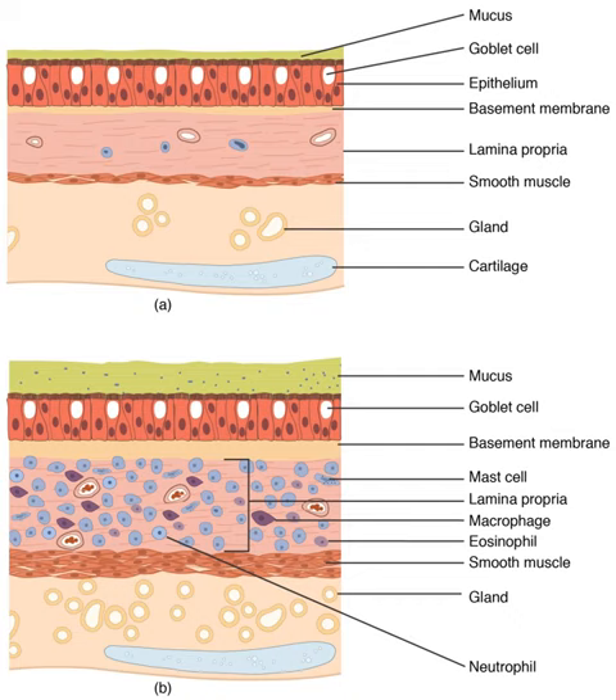Each lung is divided into lobes by the infoldings of the pleura as fissures. The fissures are double folds of pleura that section the lungs and help in their expansion. The main or primary bronchi enter the lungs at the hilum and initially branch into secondary bronchi, also known as lobar bronchi, that supply air to each lobe of the lung. The lobar bronchi branch into tertiary bronchi, also known as segmental bronchi, and these supply air to the bronchopulmonary segments. The segmental anatomy is useful clinically for localizing disease processes in the lungs, and a segment is a discrete unit that can be surgically removed without seriously affecting surrounding tissue.